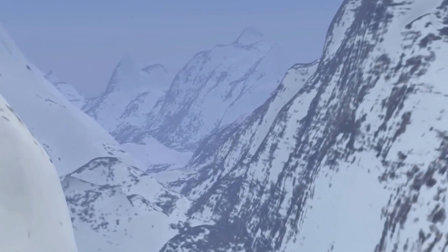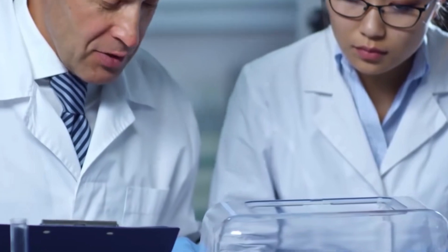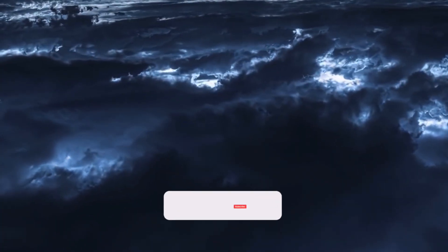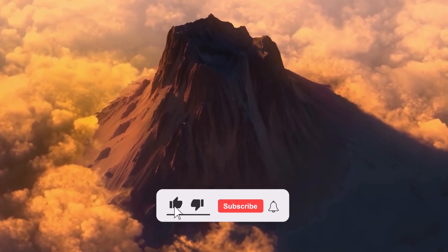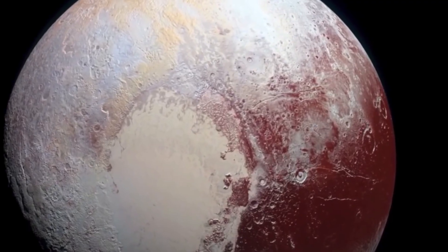And this is it for today, guys! What are your thoughts on today's video? Share your views with us in the comments below! Don't forget to give this video a thumbs up, subscribe to the channel, and ring the bell icon for more amazing videos about space! Thank you for watching!